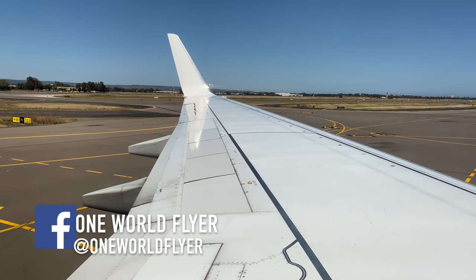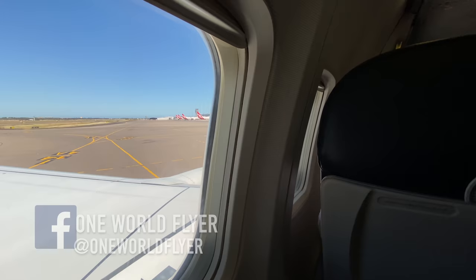We have Captain Paul Furlong and First Officer Adrian Hills, and your cabin crew members today are Brad, Rachel, and Bade.